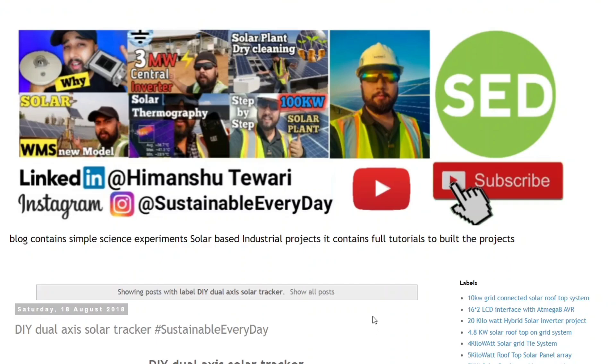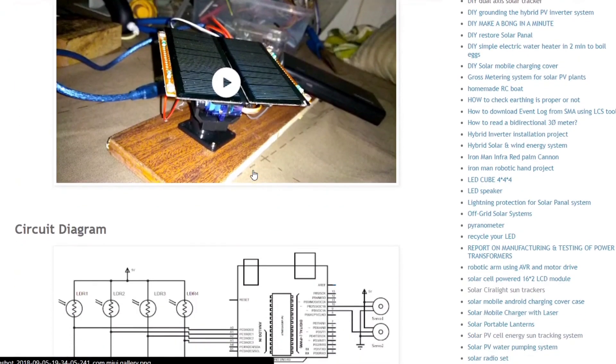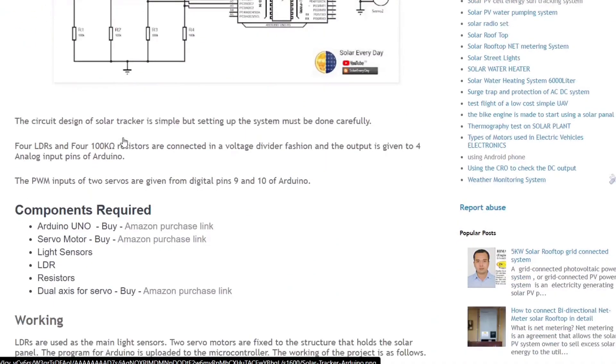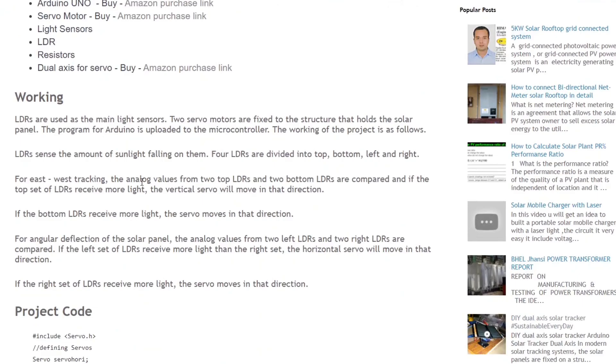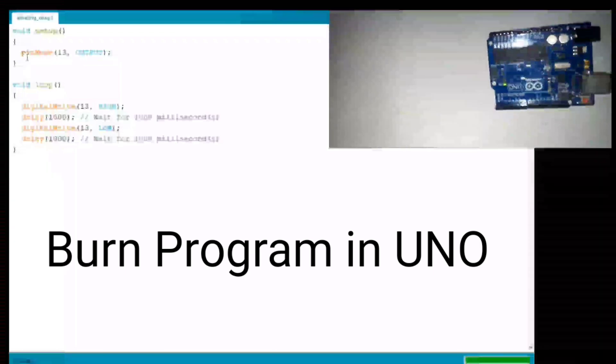To understand the pin diagram, go to the video description where I've provided a link to my Blogspot account. There you'll find an article on the dual-axis solar tracker with full content on how to develop this project — including the circuit diagram showing the Arduino board with pin numbers for connecting servo motors and four LDRs with resistors, a complete component list with Amazon purchase links, the working principle theory, and the project code which you can copy-paste into the AVR burner.